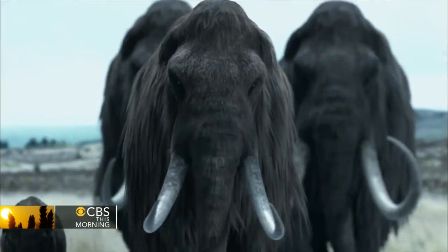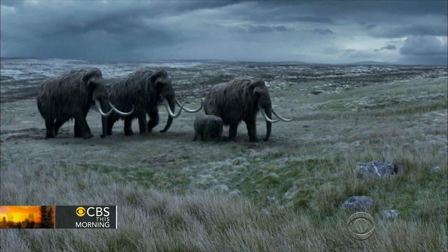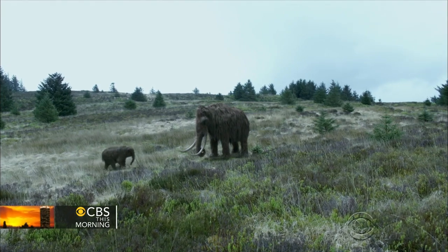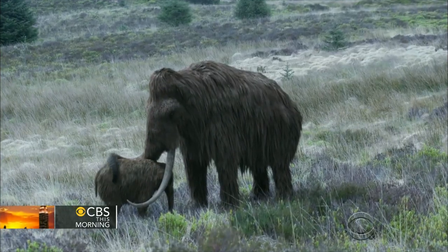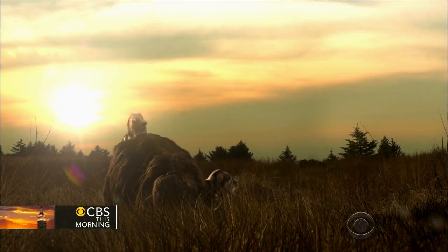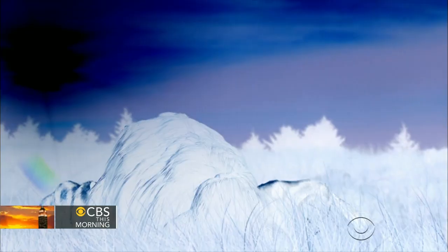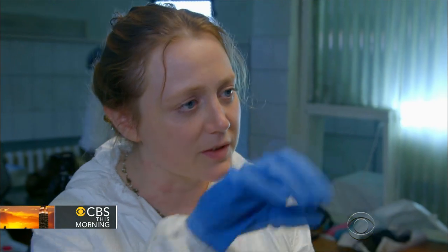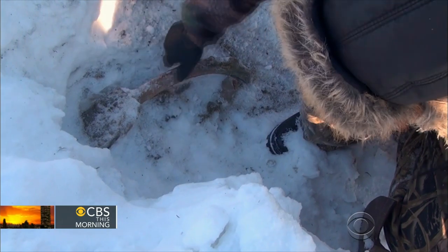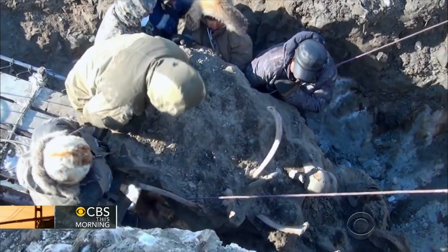The last ice age, Siberia. A mammoth is nearing the end of her long hard life. She's seen many winters and born many calves, but her luck runs out. She becomes trapped and hungry predators prove her undoing. But encased in permafrost, her body would survive the millennia until its discovery in 2013.